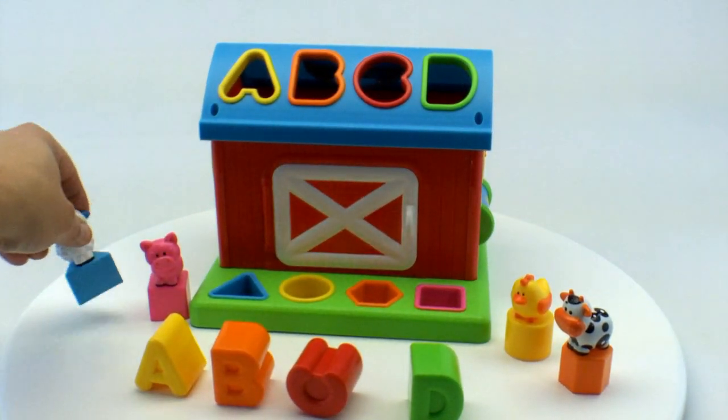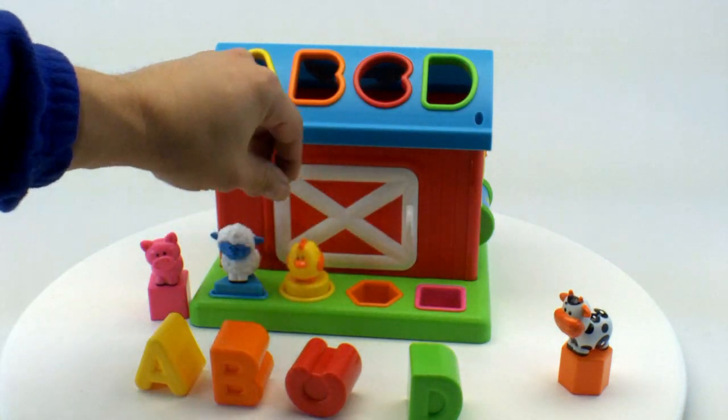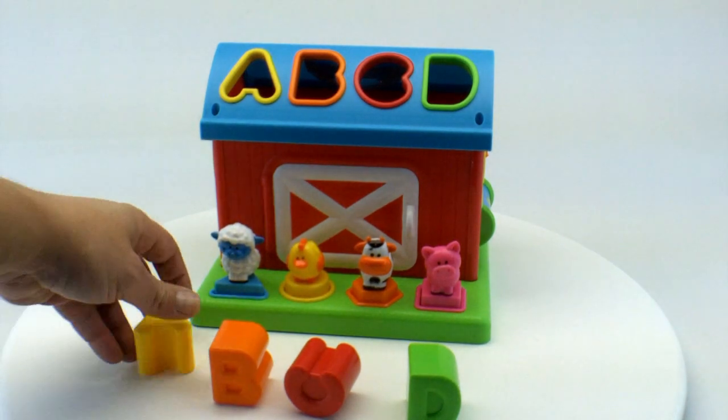Little barn animals have little shapes on the bottom and you can fit them into the little spaces. Then the top of the house is where you put the letters.